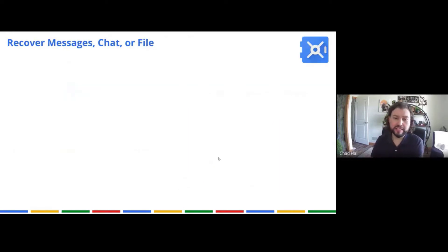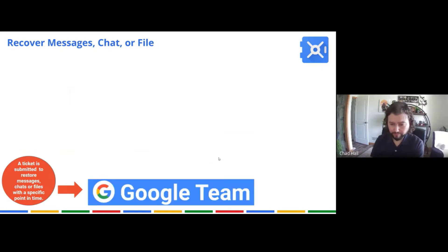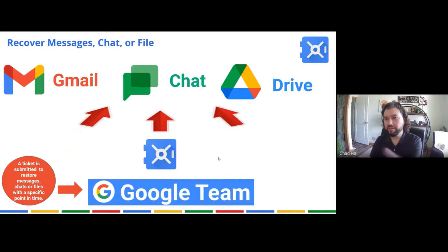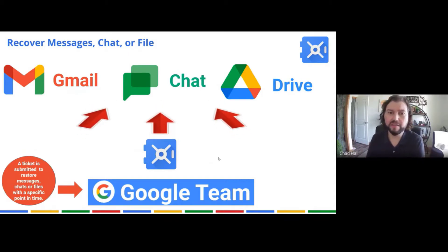To recover anything or fulfill a Freedom of Information Act request — which is the most common use — you submit a ticket with OCIO. Someone on the OCIO Google team or our eDiscovery team searches Vault and can either restore it to Gmail, Chat, or Drive, or provide it to our eDiscovery system where a lawyer can go through it and determine what's releasable and not releasable. We do these every day.